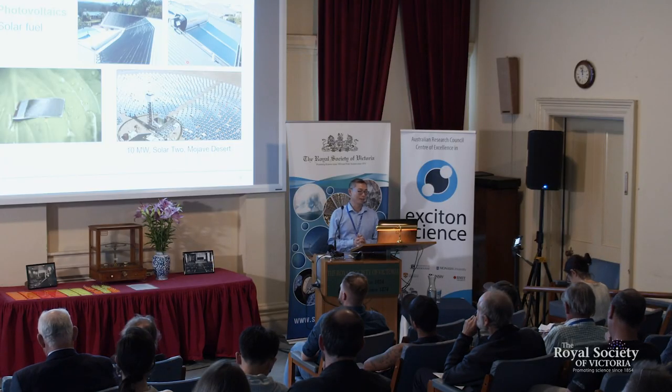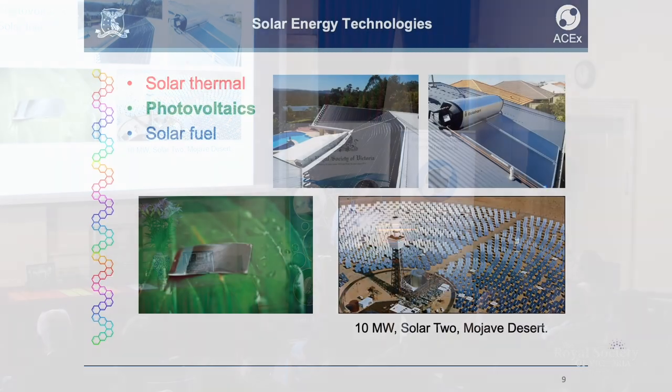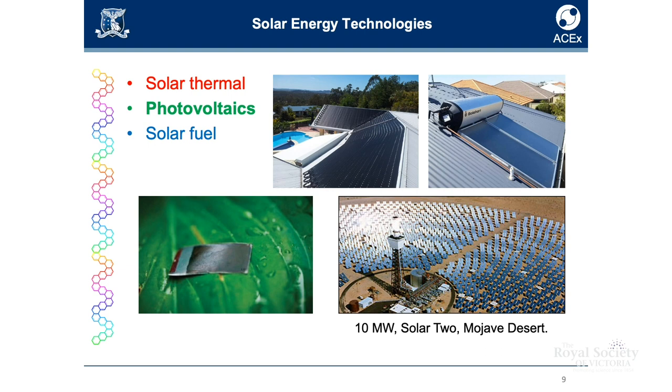Today I'm going to tell you something about energy and how we can get it from the sun. What solar technologies are available to us right now? Solar thermal is great to heat water, but it's less great if you want to use the hot water to generate electricity. The other up-and-coming area that's still very much in the research phase is solar fuel.